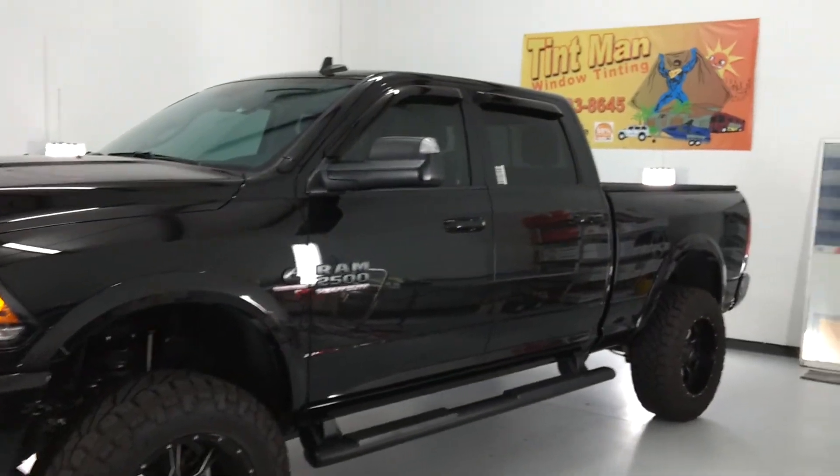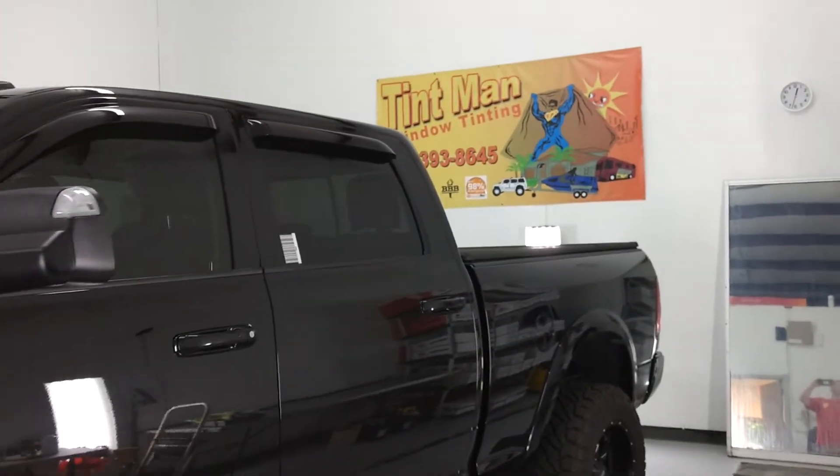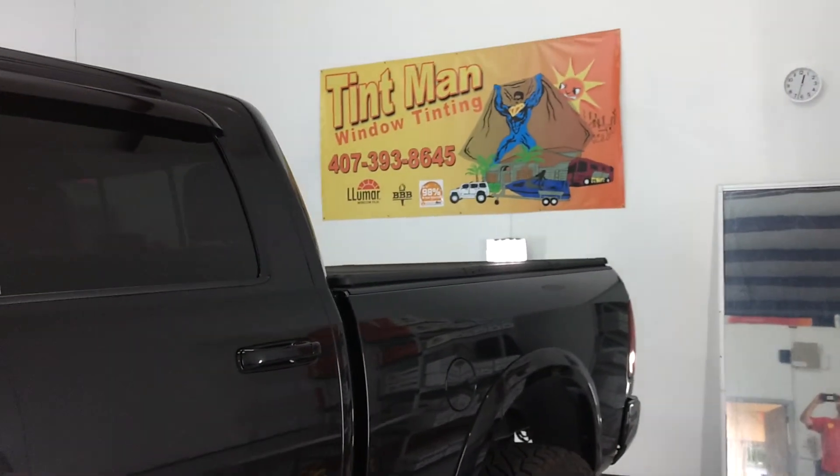You can learn more about our window tinting services at TentmanFL.com.